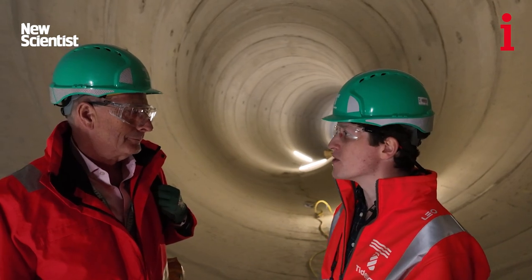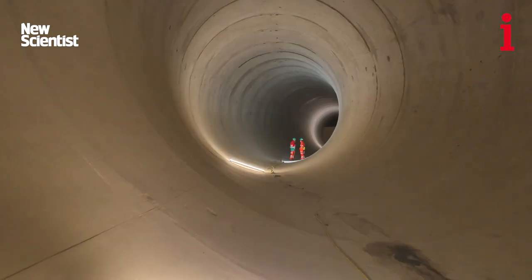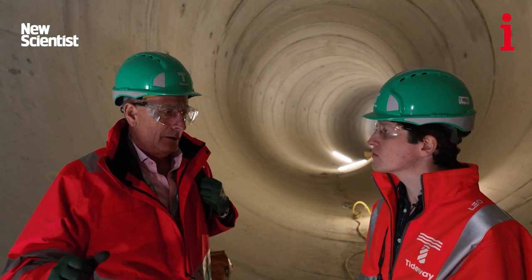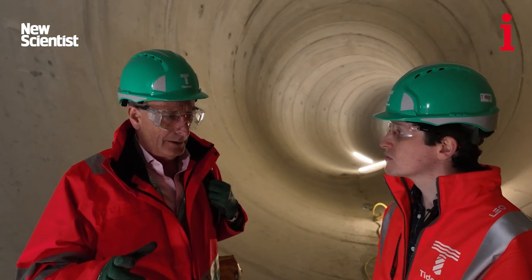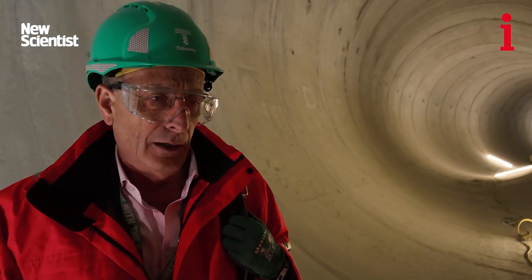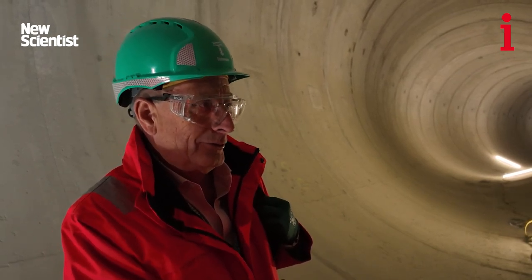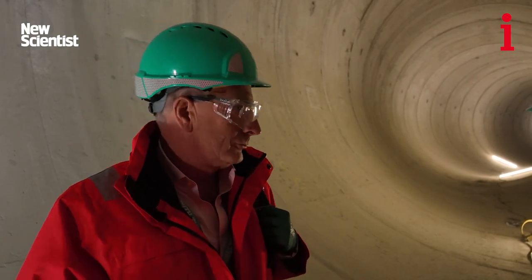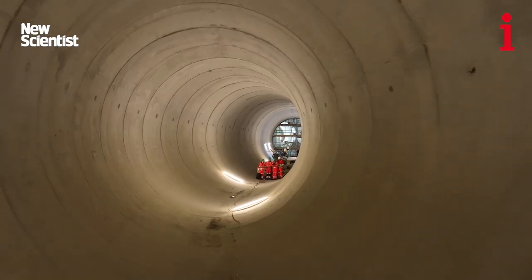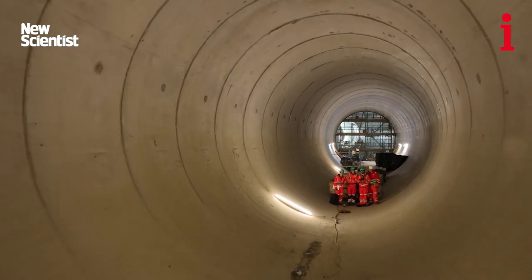Within a few months of this place getting up and working, you'll hope to start seeing changes in the river — some wildlife coming back. It won't look any different; it's a muddy estuarine river and it always will be. But what we won't see is the additional pollution that happens at the moment. On occasions when it rains extremely hard in London, you can see raw sewage floating on the river, and that will be extremely unlikely — not impossible, but extremely unlikely — in the future.